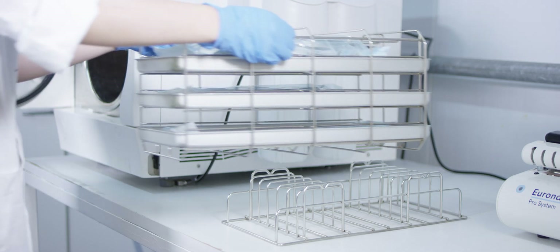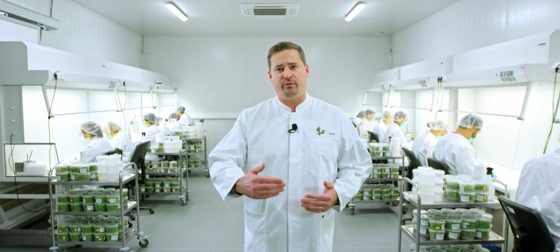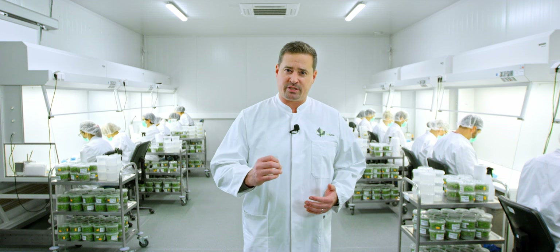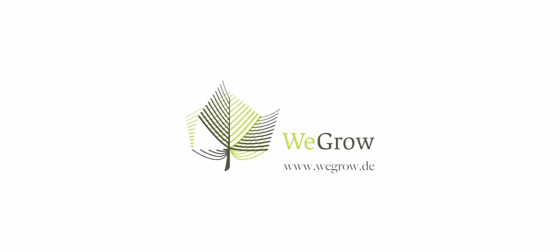All of these technologies combined make our production one of the most innovative in vitro laboratories worldwide. The production takes place under completely sterile conditions in order to offer our customers 100% quality, healthy plants made in Germany.